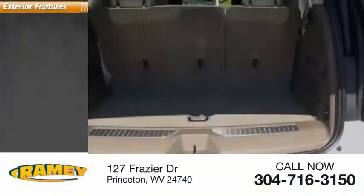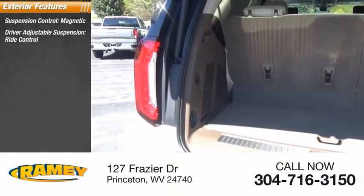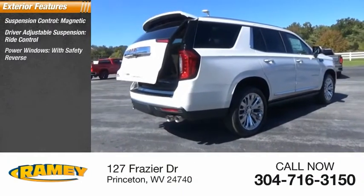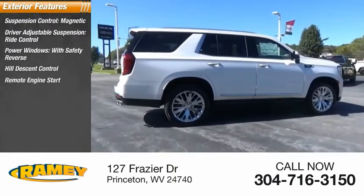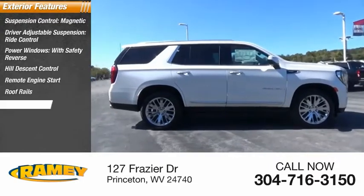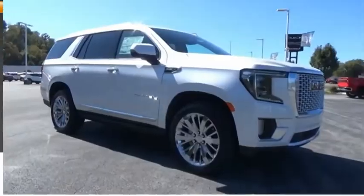Here are some of this vehicle's great options: suspension control magnetic, driver adjustable suspension, ride control, power windows with safety reverse, hill descent control, remote engine start, roof rails, active grille shutters, traction control, stability control, roll stability control.